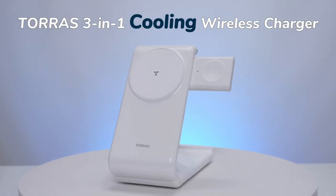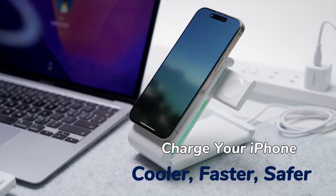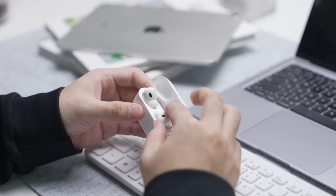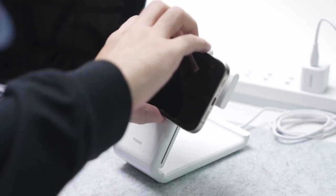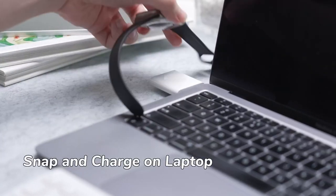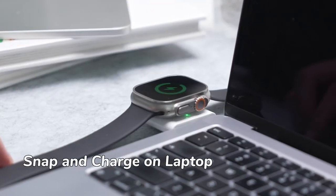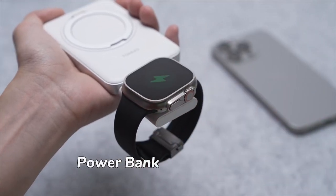The detachable USB-C watch charger lets you power up anywhere, and its magnetic cap prevents loss. This charging stand supports both horizontal and vertical orientations for added versatility. Its robust magnetic technology ensures a secure connection to MagSafe-compatible iPhones, and the discrete indicator light turns off once your device is in place, allowing for peaceful sleep.